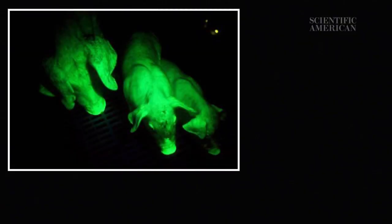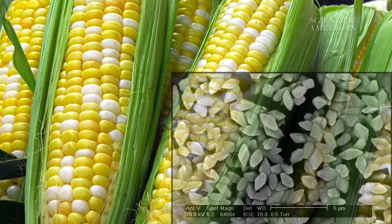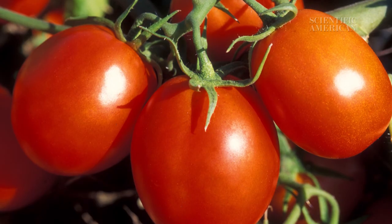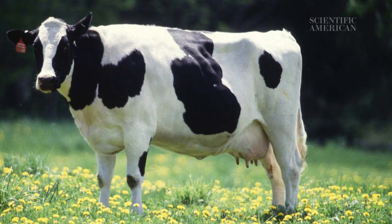Those fluorescent pigs glow green because they contain a gene from a luminescent jellyfish. And in the last 20 years, we've begun to see the food equivalent: corn that makes bacterial toxins poisonous to pests, tomatoes that make antifreeze proteins from fish, and even cows that produce human milk.